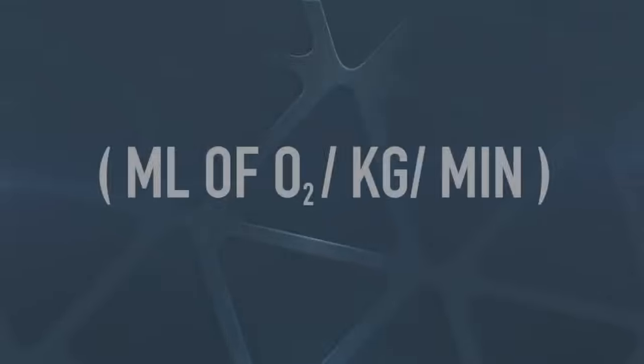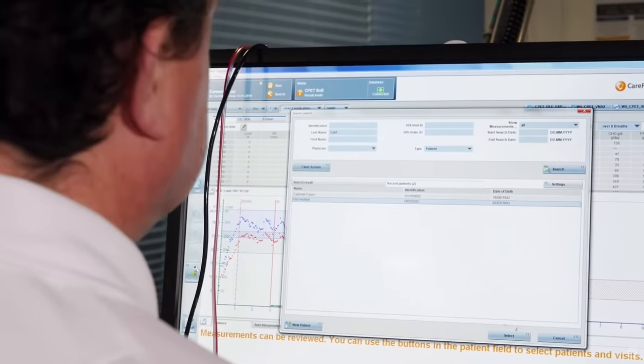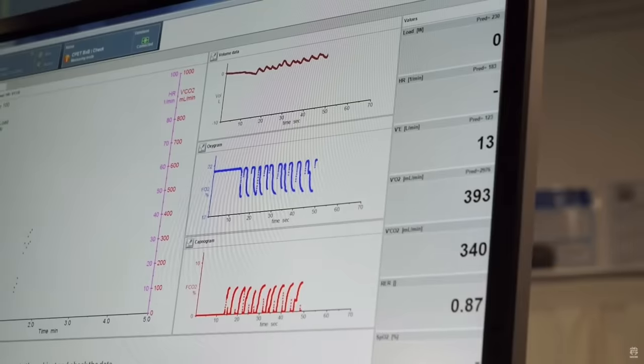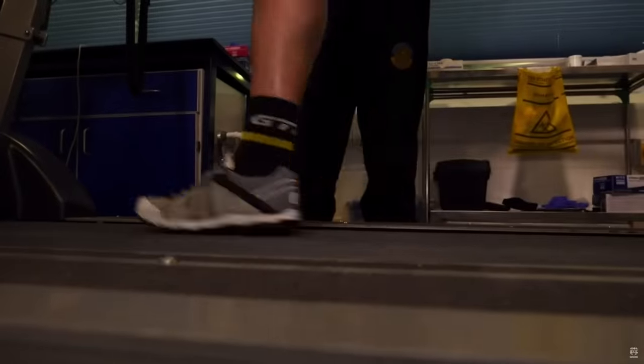It's basically shorthand for the maximum rate of oxygen consumption — V being the volume, O2 being the oxygen. To calculate it, you actually also include your body weight. It gives you an equation of milliliters of oxygen per kilo of body weight per minute. You can test this in a physiology lab to get a very accurate result, but there are several other methods too, which Mark and Fraser went into detail on in a recent video about what VO2 max is.